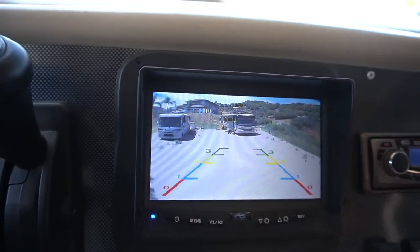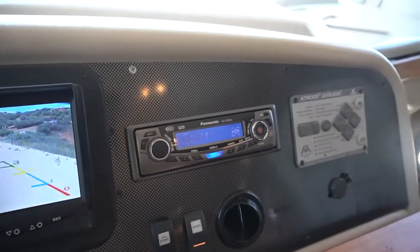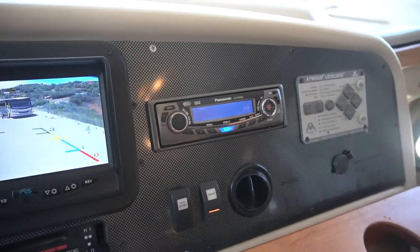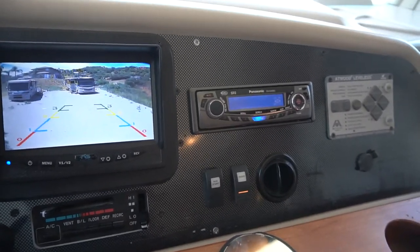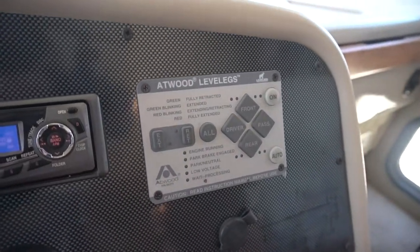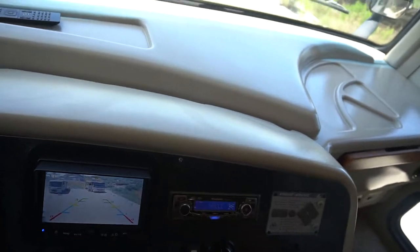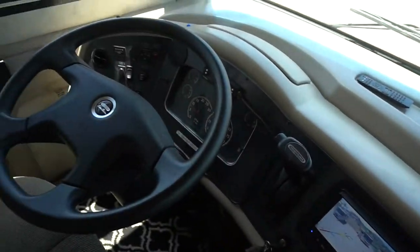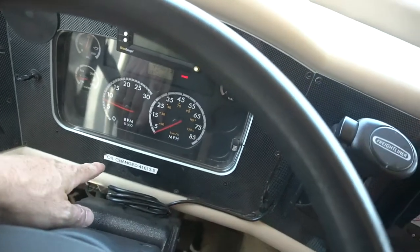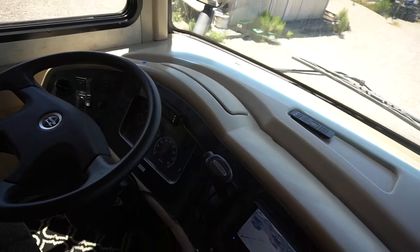Beautiful colored backup camera. AC blowing cold air. You've got your AM/FM/CD radio, auxiliary start, and Adwood leveling jacks that work perfectly. We have all kinds of maintenance records on it, and the previous owner has stickers everywhere indicating all the oil changes that were done.